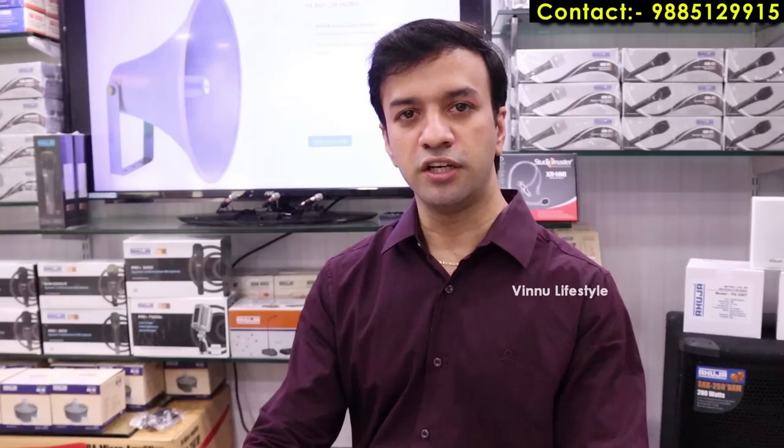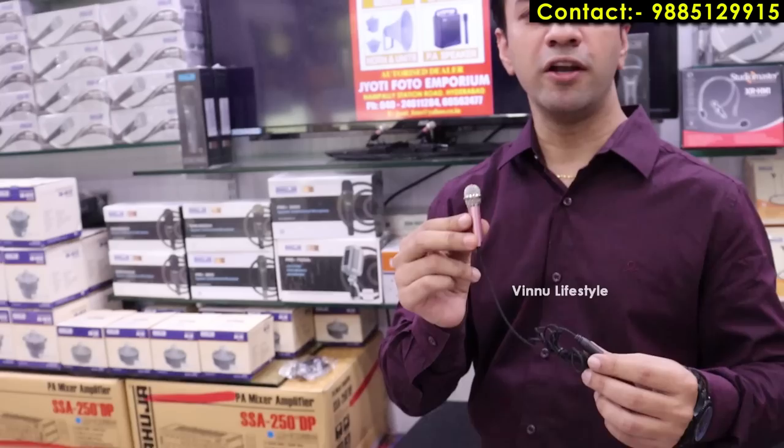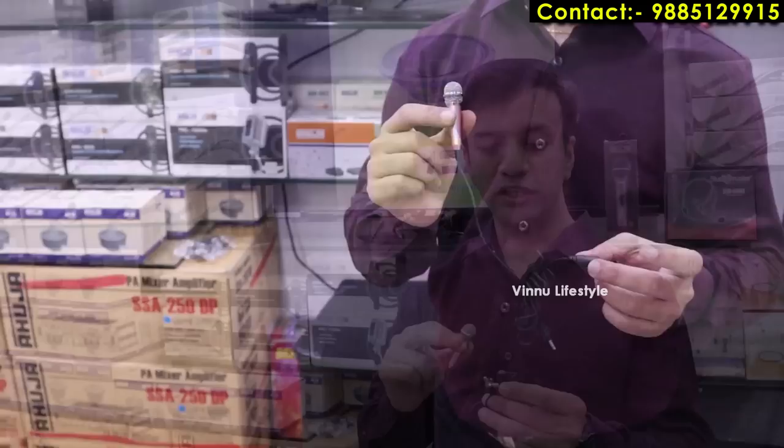This is a small wired mini microphone, generally used with mobile phones for online singing. It is very compact. The price is 300 rupees. It connects via a headphone jack and can be used for recording.